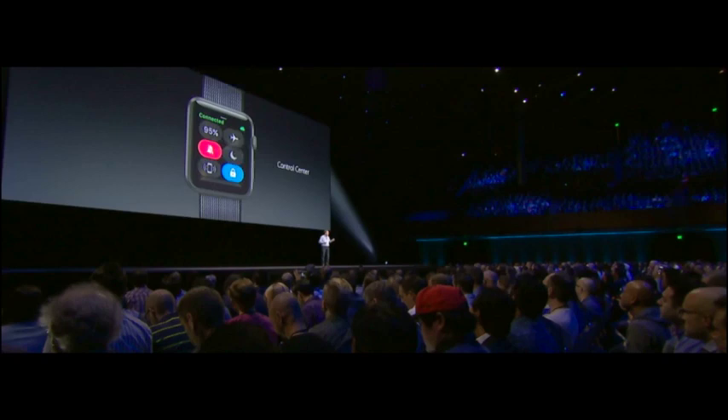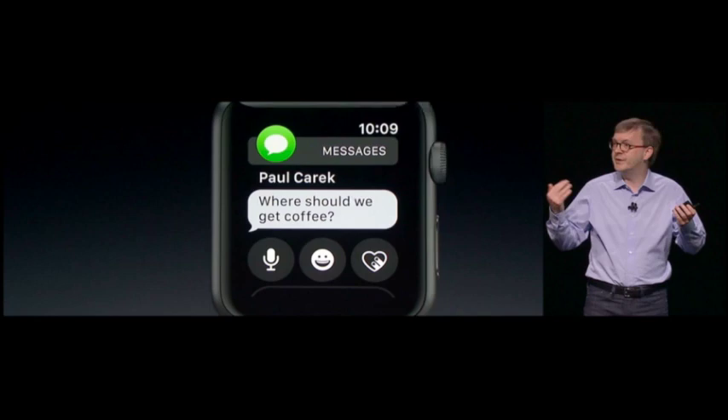There are also new watch faces, including a Minnie Mouse watch face as well as numerals. Apple has also made an activity watch face available, which lets you monitor your activity through the day and complete the activity rings. You can also switch watch faces quickly. There are updated Reminders and Find Friends apps, so you can see where your friends are from your wrist and get reminders for certain tasks.